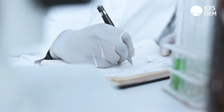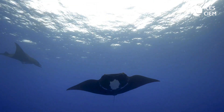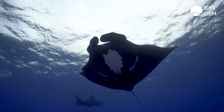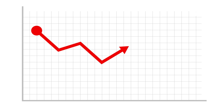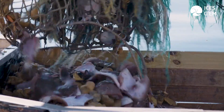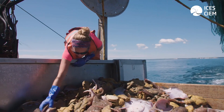Continued research and monitoring are crucial for the understanding of elasmobranch populations, ecological interactions and the impact of human activities. Undoubtedly there has been a decline in many elasmobranch stocks across the about 15 years I've been working in this field. This has been evident from what I've seen on the ground during research vessel surveys, but also through analysing trends in survey indices and catch data as submitted to the working group.